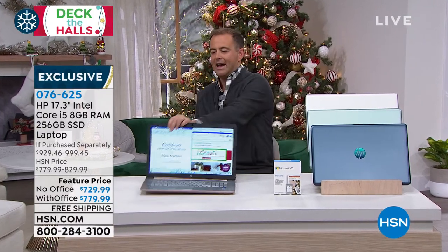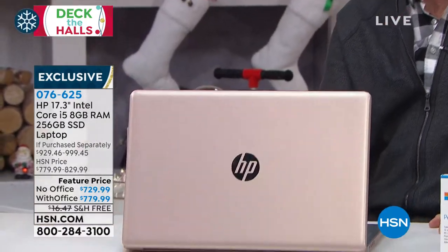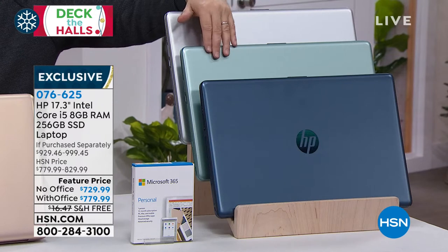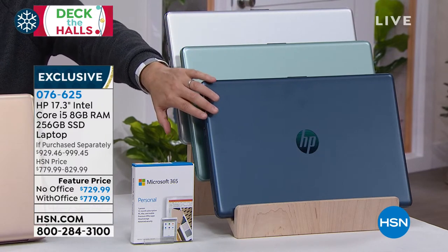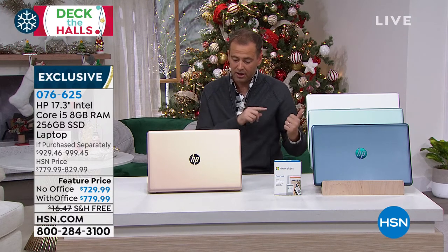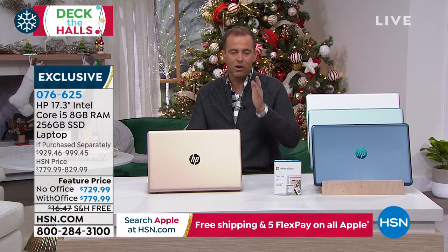Color-wise, I have the gold — gorgeous gold, a luxe gold for sure. I also have silver, sage, and the brand new jasmine blue, which has been so popular across the country. If you want it without Office, I have all these colors. If you want Office with your computer, I have just sold out of another color, so we have rose gold and silver now available with Office.